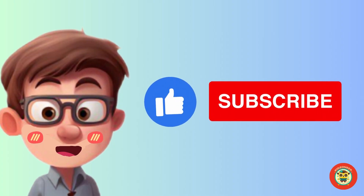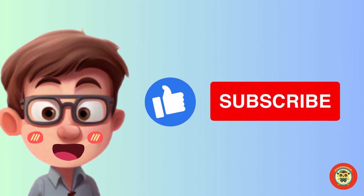If you like our video, please give us a thumbs up and subscribe to our channel. Thank you and goodbye.